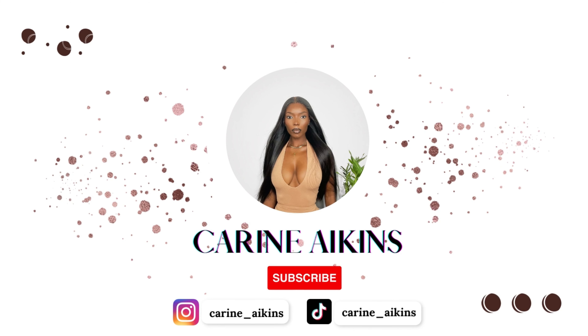Hey loves, welcome back, it's your girl Karine back again with another try-on haul video. If you're new here, you're most welcome. If you're an old subscriber, thank you — you already know that I love you guys. Don't forget to like, comment, share, and subscribe, and let's get straight into today's video.